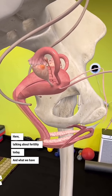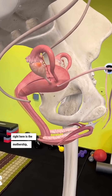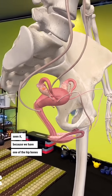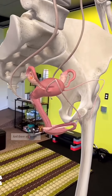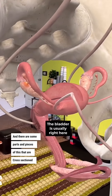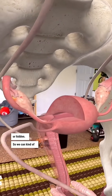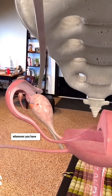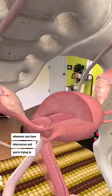We are talking about fertility today and what we have right here is the mothership, probably in a way that you have never seen it, because one of the hip bones is actually hidden and there are some parts and pieces that are cross-sectioned or hidden so we can see inside and see what is happening whenever you have intercourse and you're trying to get pregnant.